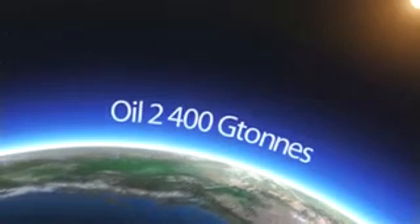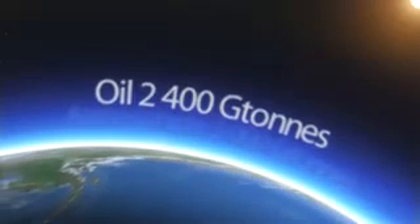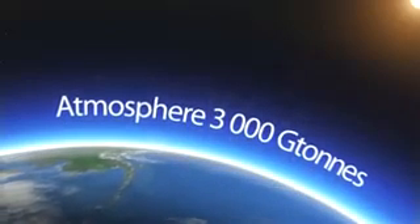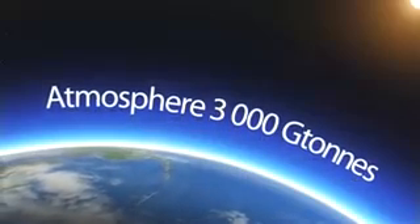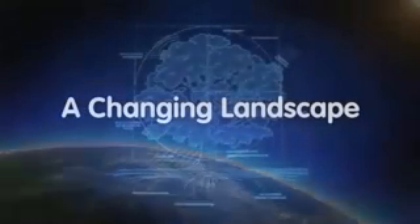That's more than the total carbon contained in all of the world's remaining oil stocks — more, in fact, than the total amount of carbon in the atmosphere itself. So it's no surprise that forests can be a big part of the answer to the problem of climate change.